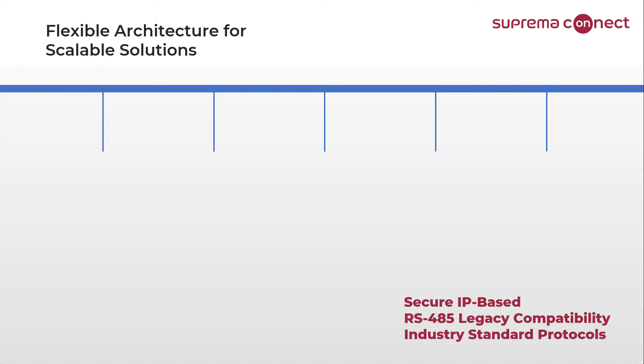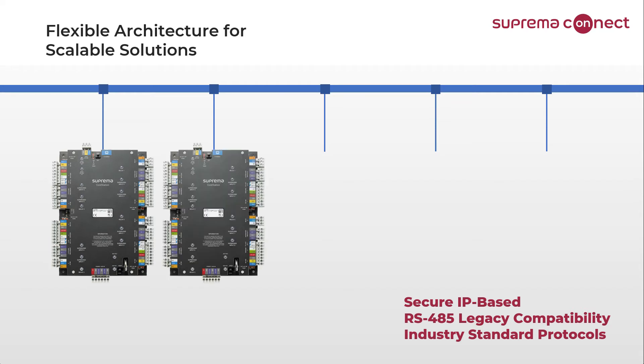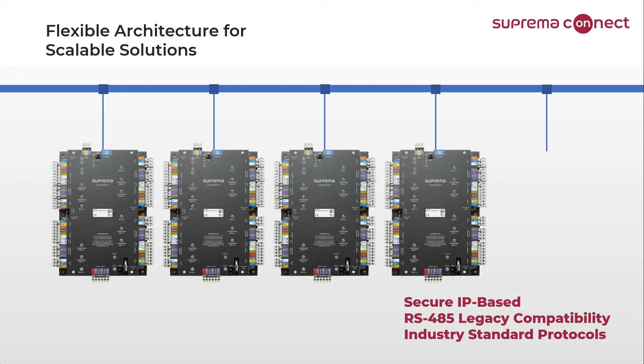CoreStation-based systems can be designed to take advantage of the most modern IT architectures by providing completely secure communications over standard IP networks. This gives customers the ability to leverage their existing infrastructure while still providing a completely secure system that incorporates encrypted communications throughout, thus reducing the risk of a site being compromised or the equally dangerous situation of misuse of private data.